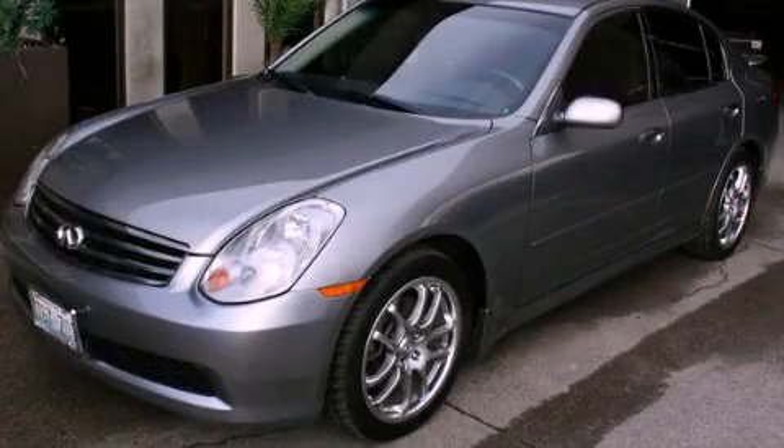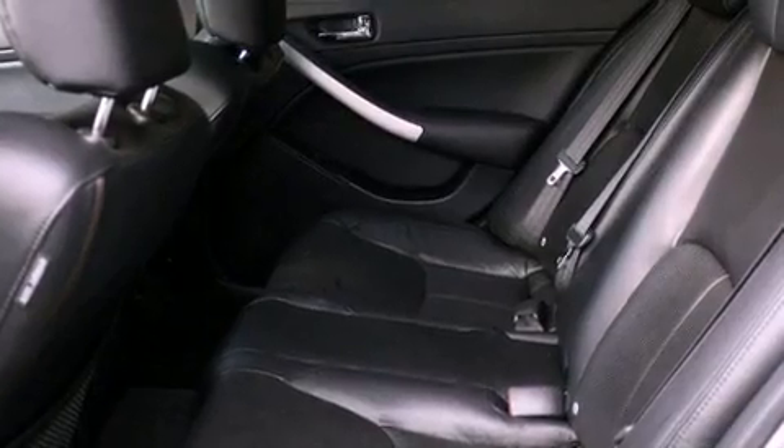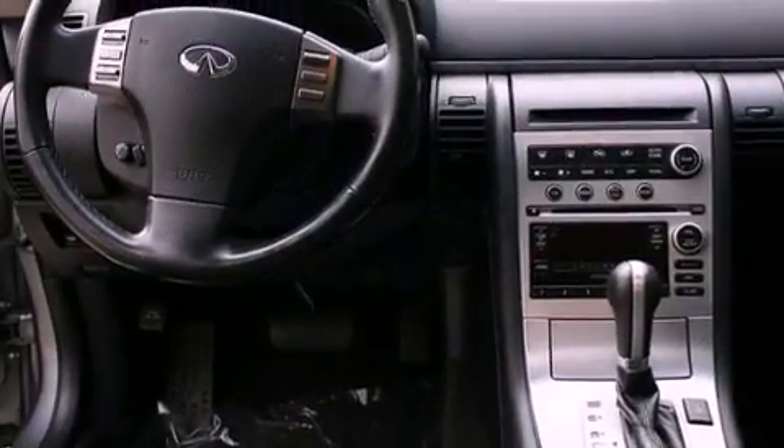This is a 2006 Infiniti G35, a car begging to be driven. It has a 3.5-liter six-cylinder engine and an automatic transmission.